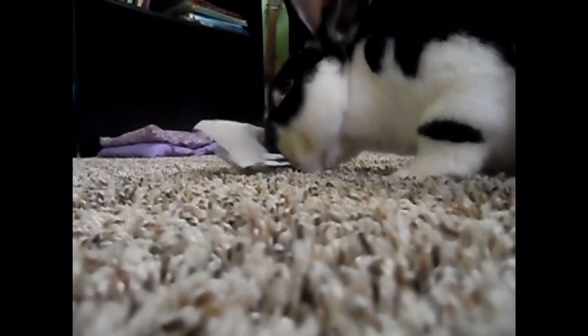Hi everyone and welcome back to another Rabbit Friends 101 video. Today we're going to be doing our Friday Awareness video. We actually have three rabbits for you today, so let's get into it.